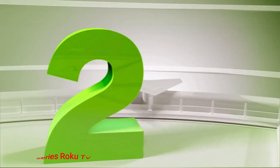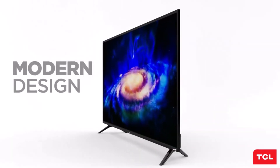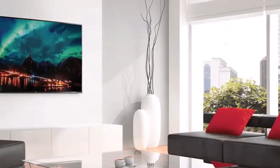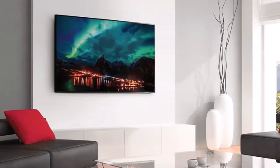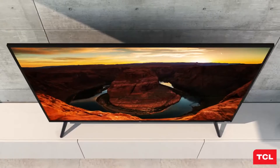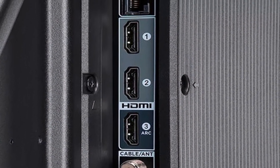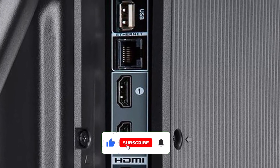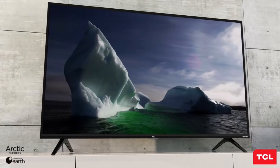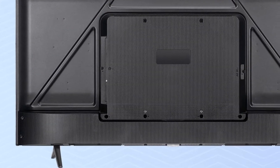Number 2: TCL 4 Series Roku TV S435. The TCL 4 Series Roku TV S435 is a testament to the mainstream adoption of 4K technology, offering commendable picture quality and the highly convenient Roku TV smart interface. With a stellar smart TV experience, HDR support, and an incredibly affordable price point, it stands out as an excellent choice for budget-conscious shoppers. While lacking the QLED display of the 5 Series or the mini-LED backlight of the 6 Series, TCL's 4 Series TVs deliver above-average quality for a budget LCD TV.